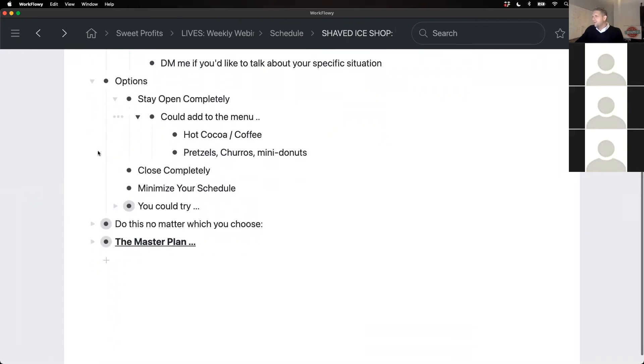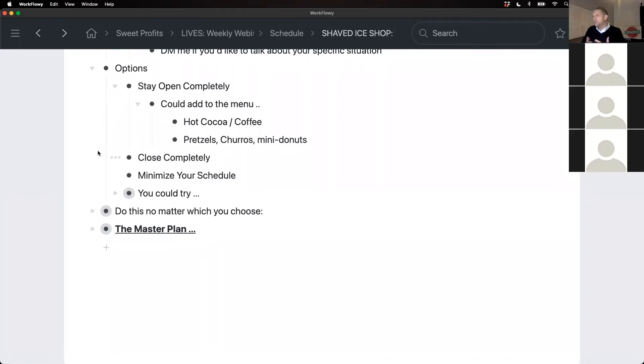Let's talk about the options and pros and cons for the next couple of months. Staying open completely — one thing would be nice to do is add to your menu: hot chocolate, coffee, pretzels, churros, mini donuts, waffles — warm items you can sell during cold weather. If you're staying in the same location and your customers are trained to come to you, absolutely offer them something else. If you're mobile and going event to event, make sure you're advertising the new items loudly — you don't want people walking past your shaved ice truck not knowing you're selling something else.